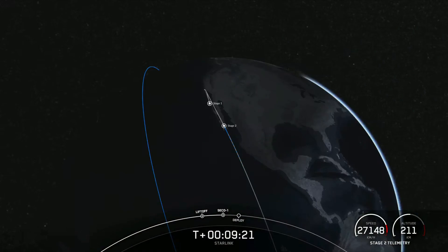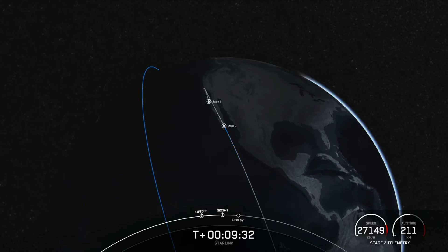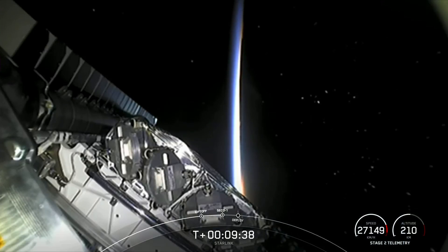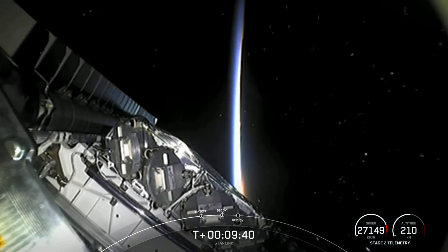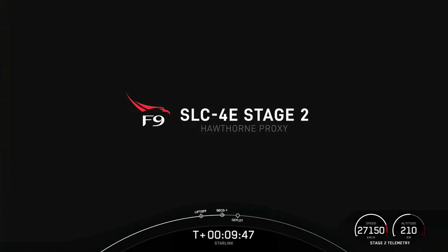We just heard the call out for nominal orbital insertion. Next up, we will be having payload deploy at about T plus 15 and a half minutes. Unfortunately, at that time we won't have ground station coverage, which means we won't have a visual or data confirmation of a successful deployment until we acquire signal at our Mauritius ground station at about T plus 50 minutes into flight. Until then, sit back and enjoy the Space Jams, and we'll see you soon.